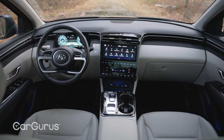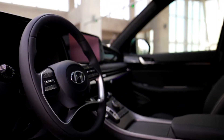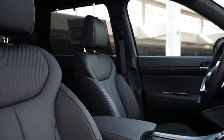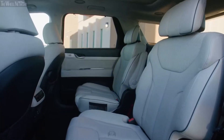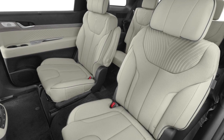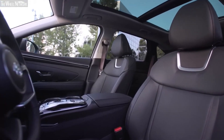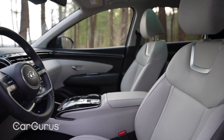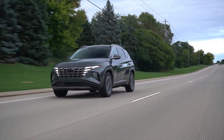Hyundai has made it hard to choose between the well-appointed interiors of the Tucson and the Palisade. Still, a few flourishes make the Palisade the winner in terms of interior quality. The Palisade is clearly designed with comfort and quality in mind, giving you unique features like a winged headrest in the second row and more adjustable armrests for increased comfort on long trips. However, you can't go wrong with either choice since both vehicles offer quality fit and finish with a pleasant mix of hard and soft-touch plastics throughout the cabin. Around town or on the highway, road and wind noise are at a minimum.